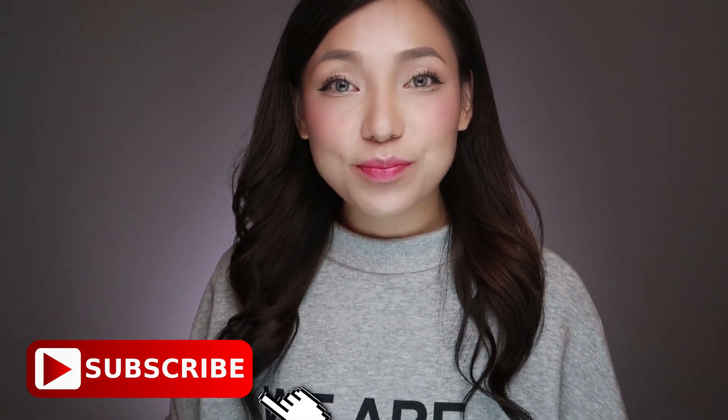Hey guys, this is Sipa. Welcome back to my channel and today we're going to be talking about serums.